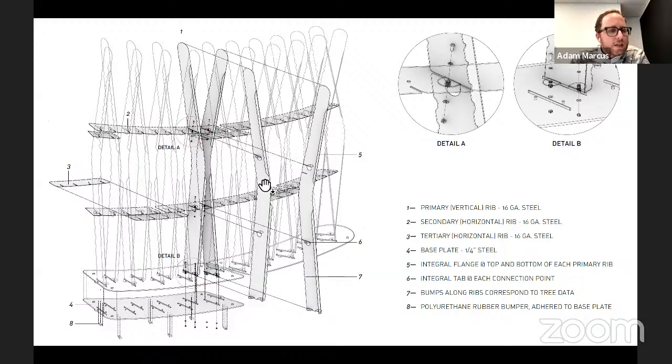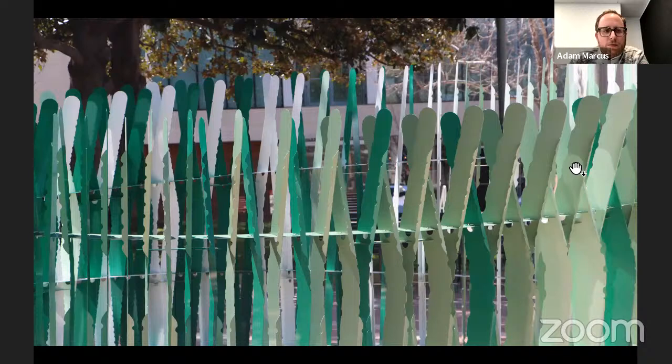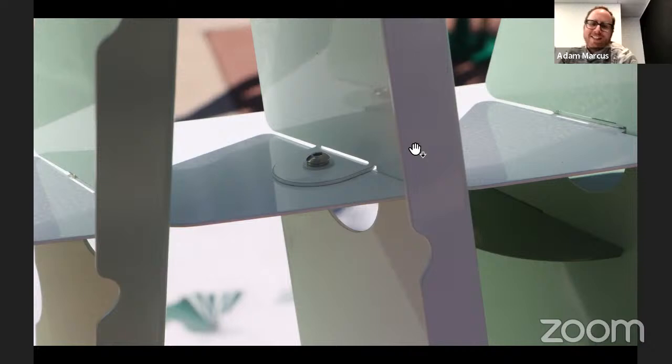You get a sense of the variation in relief bumps: on the south side there are more bumps than on the north side. Some people have said it looks like cacti or trees. I'm also interested in the ornamental and material effects of computational design — for example, the removal of a tab to fold up creates an aperture below it that produces effects of light and shadow.